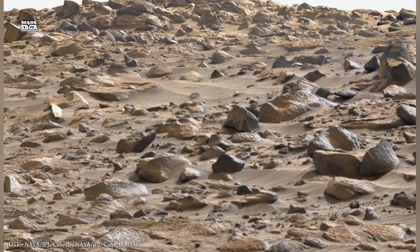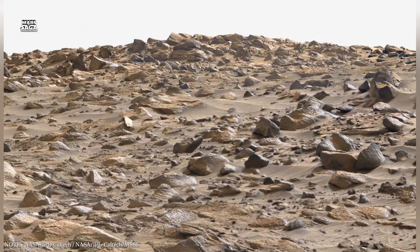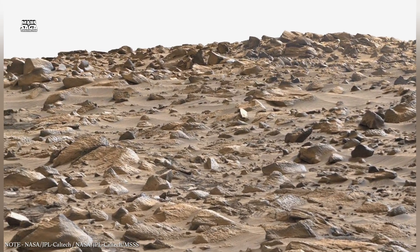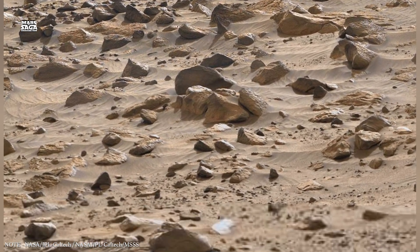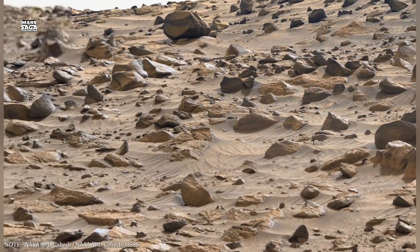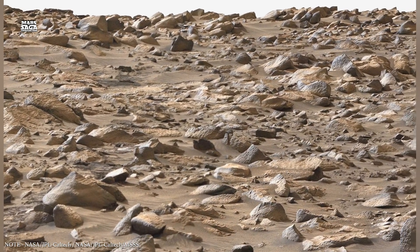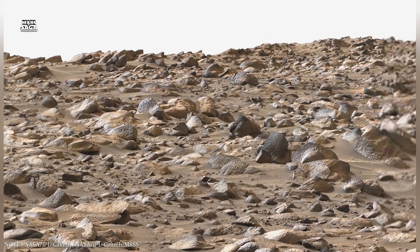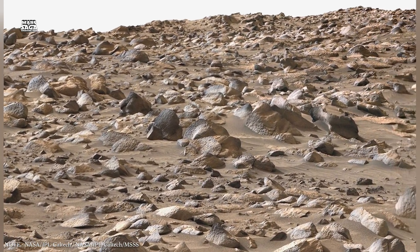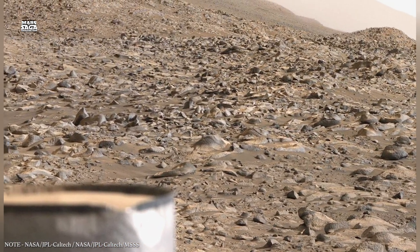One of the most fascinating underground features on Mars is lava tubes. These form when molten lava flows beneath a hardened surface crust; as the lava drains away, long hollow tunnels are left behind. Orbital images have revealed collapsed sections of lava tubes on Mars, creating skylights that expose these underground spaces. Some of these tubes may stretch for kilometers and be wide enough to contain entire buildings. Inside these tunnels, temperatures remain stable, radiation exposure is minimal, and materials are protected from erosion by wind and dust storms.